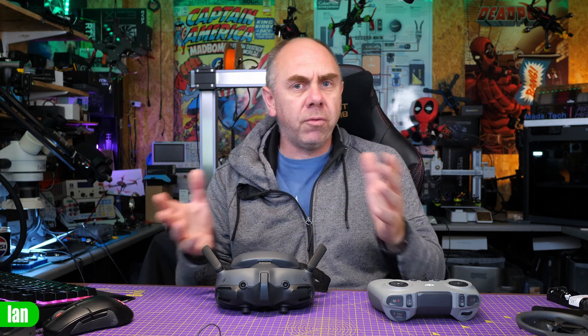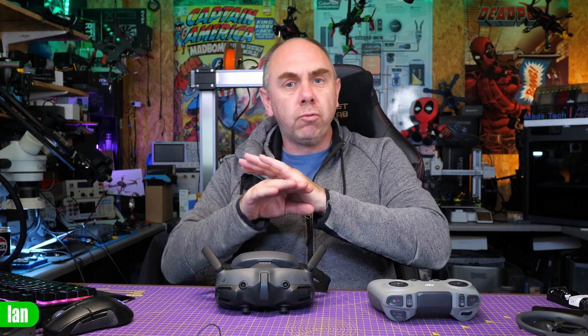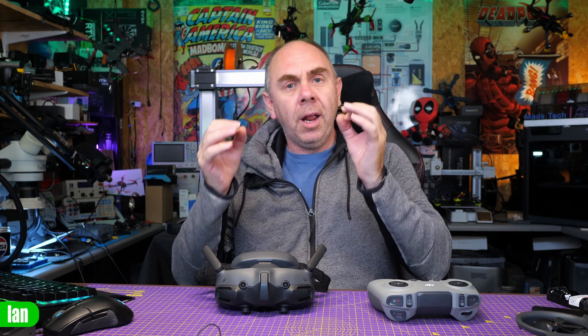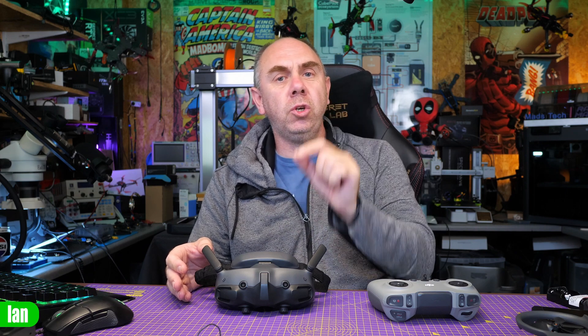There are also other reports of issues of people getting signal issues, breakup, stuttering. But the main issue being reported is this random loss of connection. And whilst DJI have not said that they have fixed it, there is new firmware. My advice to you is if you are having this issue, get this firmware updated on your goggles and try it out. Please do let us know what you find in the comment section.